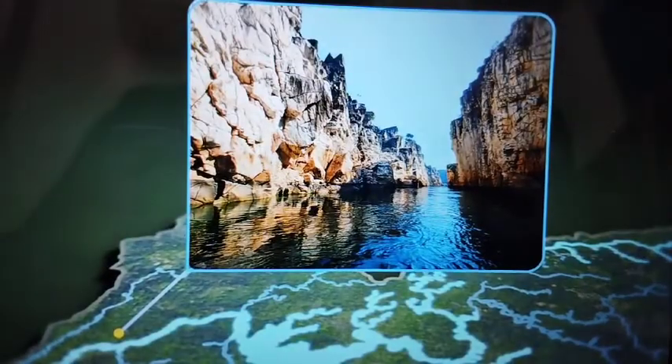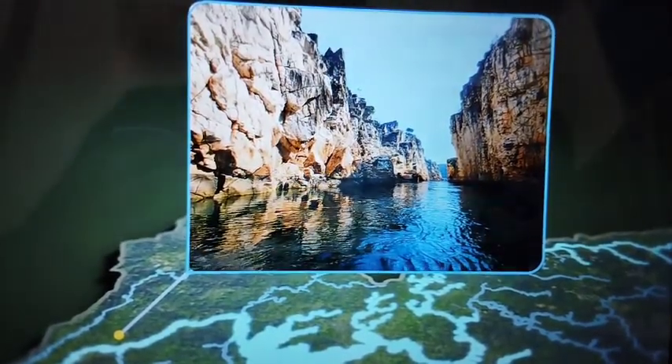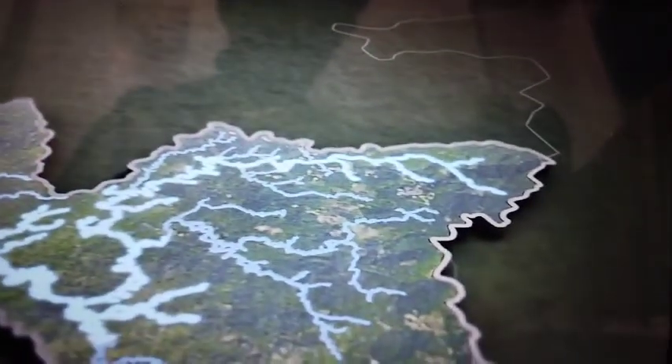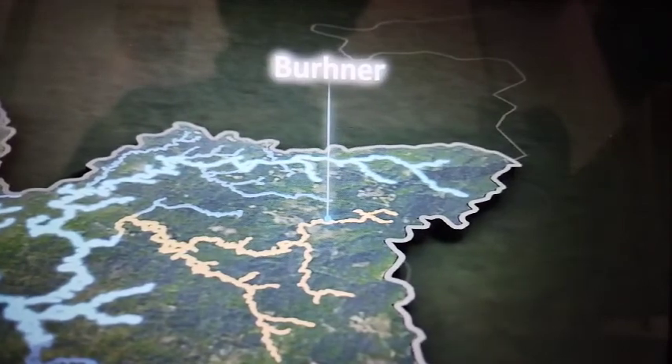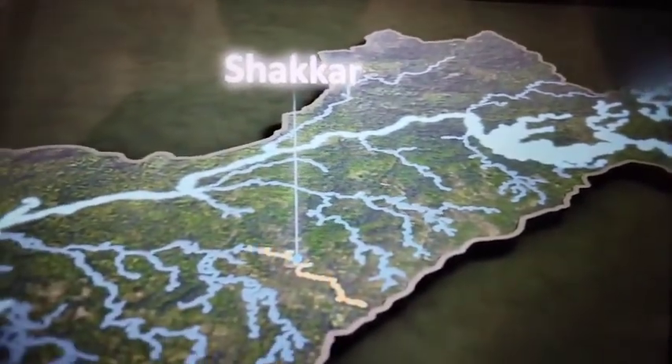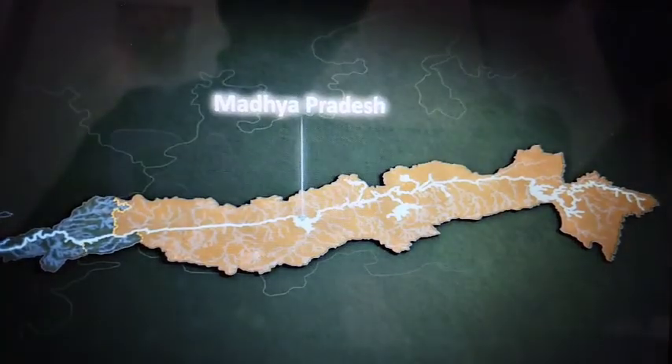On its course, the river creates a variety of beautiful and scenic landscapes like the gorgeous marble rocks, a deep gorge near Jabalpur. The Dhuadar Falls is also located near Jabalpur. Through its course, the Narmada river is joined by tributaries like the Barneer, the Banjar, the Shakkar, and the Chhota Tawa, in parts of Madhya Pradesh and Gujarat, before it finally drains into the Arabian Sea.